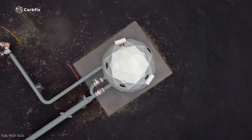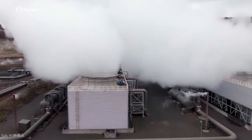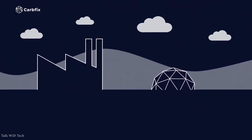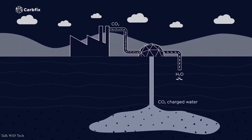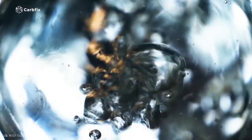The CarbFix cycle catches and permanently eliminates carbon dioxide. The process provides a total carbon capture and injection arrangement where carbon dioxide dissolved in water — a sparkling water of sorts — is injected into the subsurface, where it reacts with favorable rock formations to shape stable carbonic minerals through natural cycles in around two years.